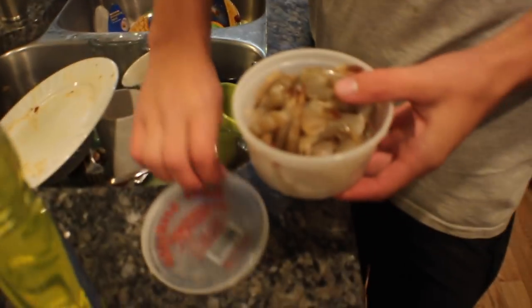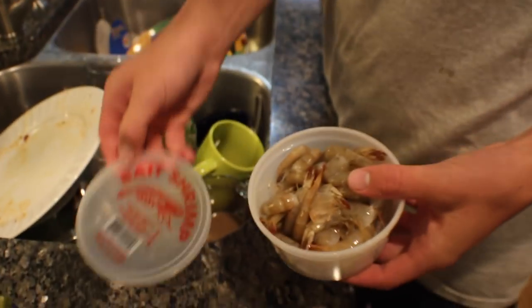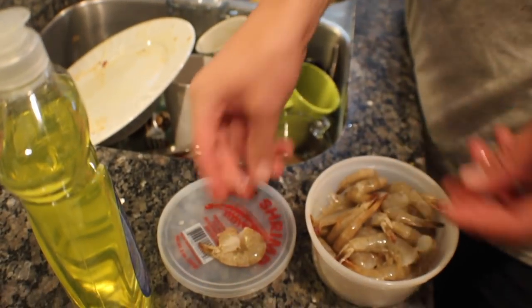All right, so we're gonna feed my pet grouper today. Just feeding them some bait shrimp. I like to feed them one whole one, and then I'll give this to my little calico bass in there.